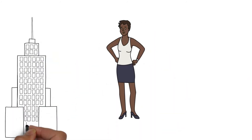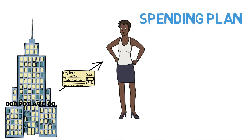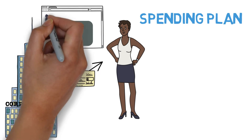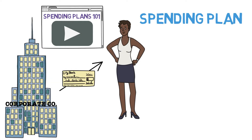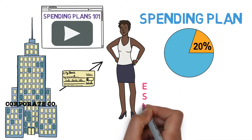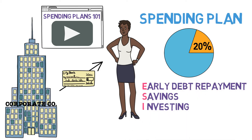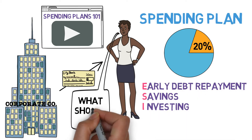Meet Emma. Emma is a recent college graduate about to get her first big paycheck. She's very excited and determined to make the most of it. To this end, Emma has decided to make a spending plan and has settled on the framework outlined in our video, Spending Plans 101. There's just one problem. Emma followed our recommendation to use 20% of her paycheck for ESI, which stands for Early Debt Repayment, Savings, and Investing, but has no idea what to do with it.